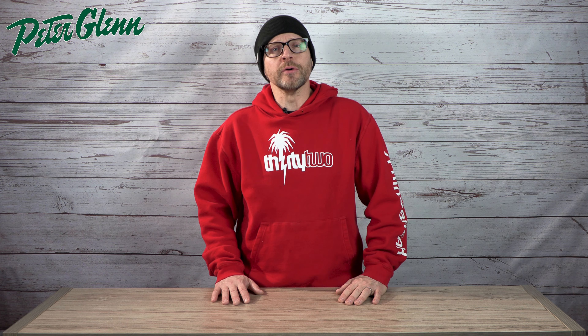Capita obviously has a ton of great boards and they all ride phenomenal. It just happened to be that for this demo for 24-25, those are the two that stood out. But if you got any questions about these or any of the other Capita boards that we have at PeterGlenn.com, definitely leave some comments down below. We're on there every single day trying to answer your questions.